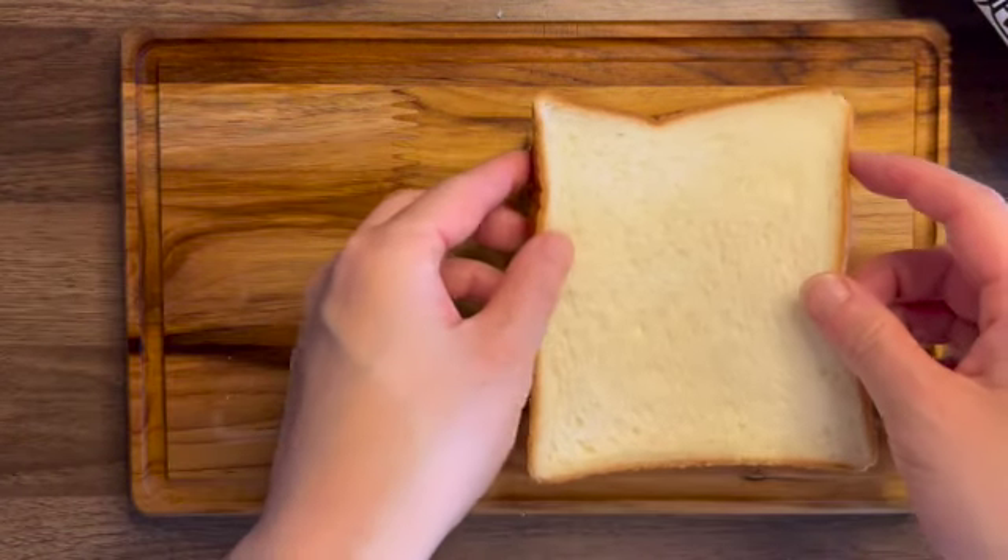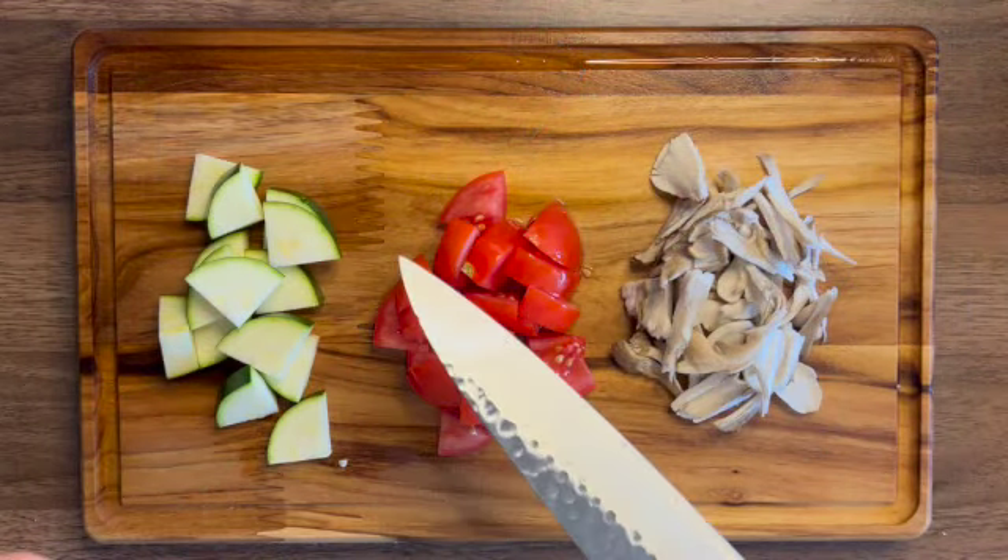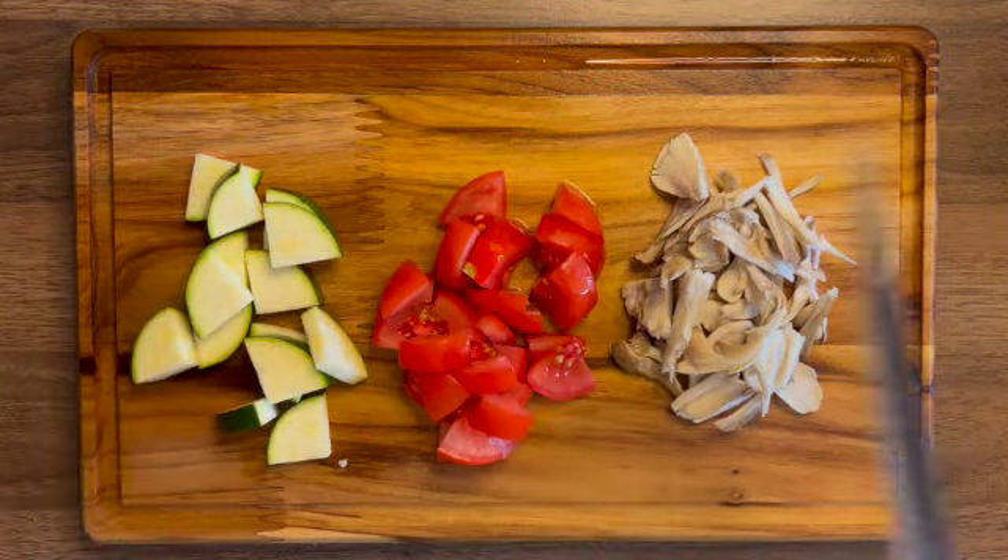Mmm, looks delicious. I cannot start the day without taking fermented food. So now I make a miso soup.